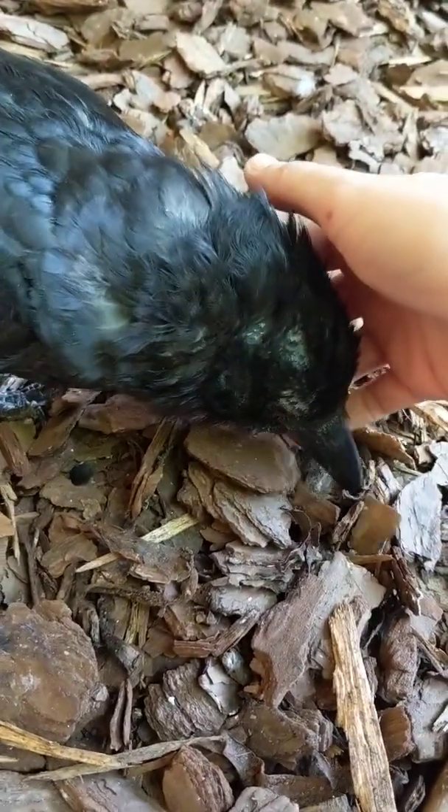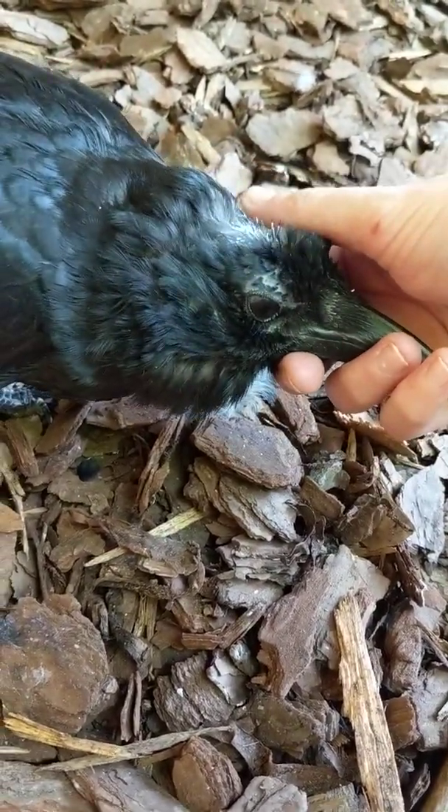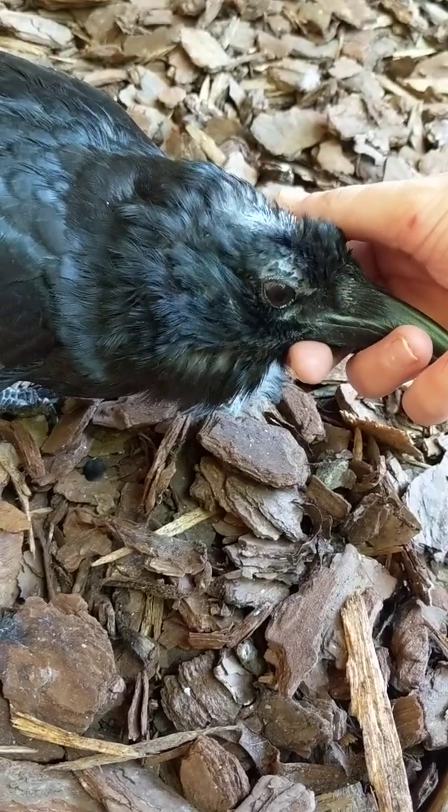Hello friends! This is Emily at Hudson Highlands Nature Museum in Cornwall, New York. Today I thought we would talk about molting because Edgar R. Crow is in the process of molting right now, and I'm just going to show you what that looks like.